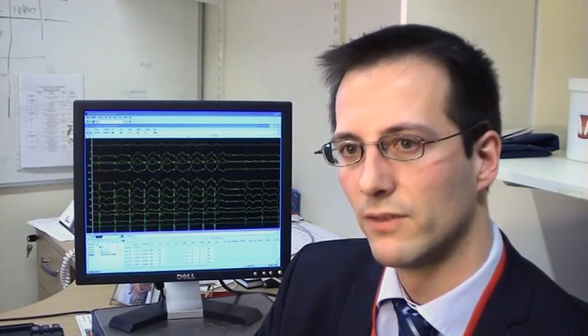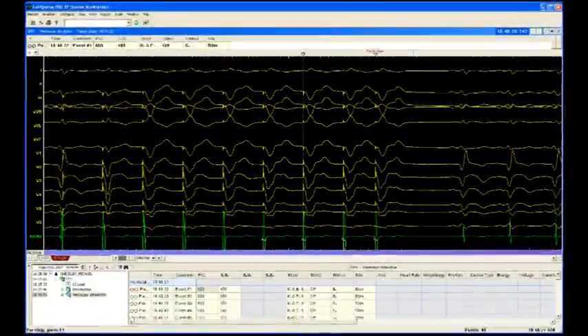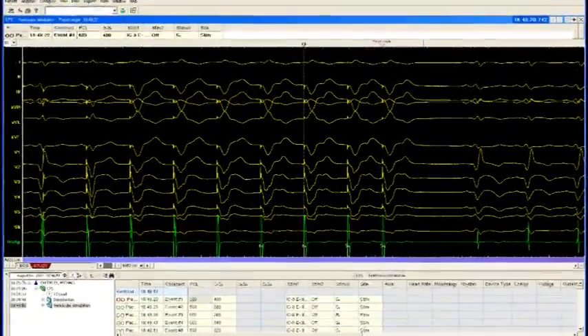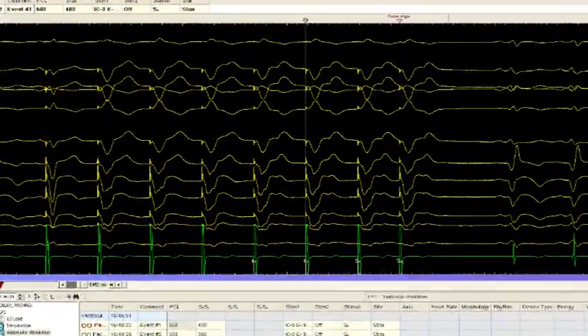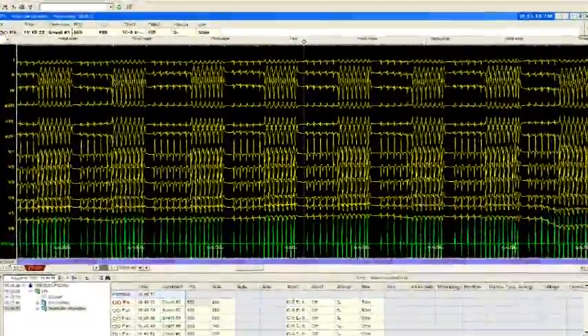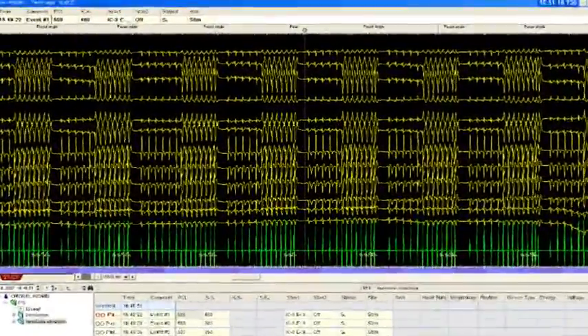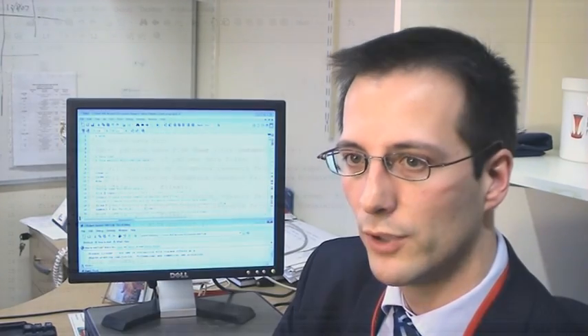The innovative aspect of the research is to use a 12-lead ECG to create the electrical map of the heart, and we've had to overcome a number of challenges to achieve that. We need to make a lot of measurements of each of the 12 leads — not just in this one beat but also across the many other beats necessary for collecting the data. To do that effectively and without errors creeping in, we needed to write a program in MATLAB.